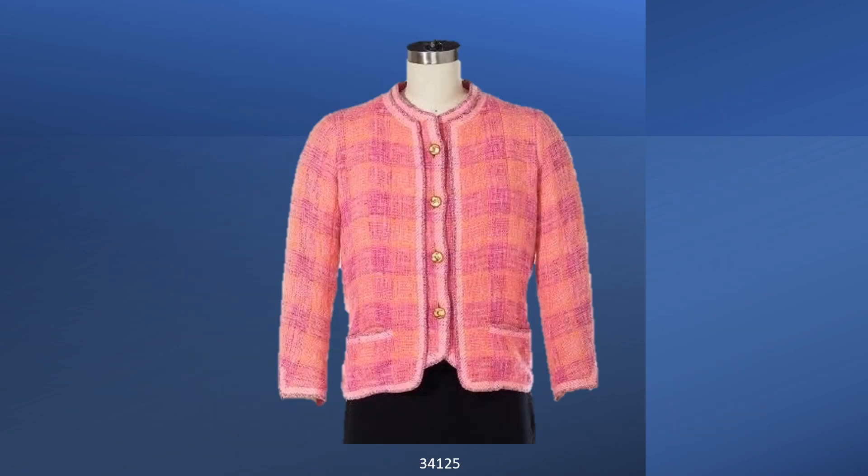This suit is from Spring Summer 1968. This interesting design has a one-piece front. It has vertical double buttonholes and the selvedge trim is used on all edges.